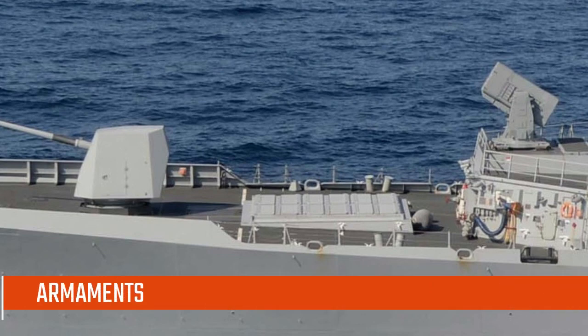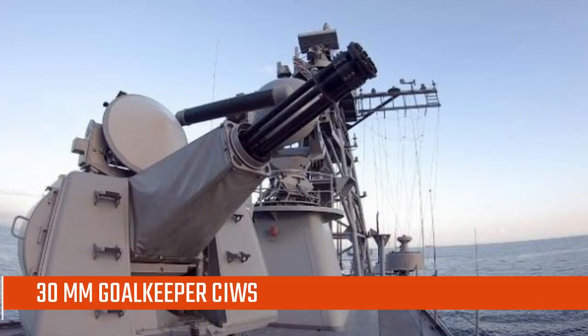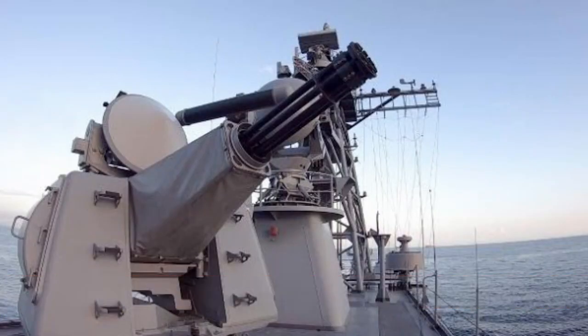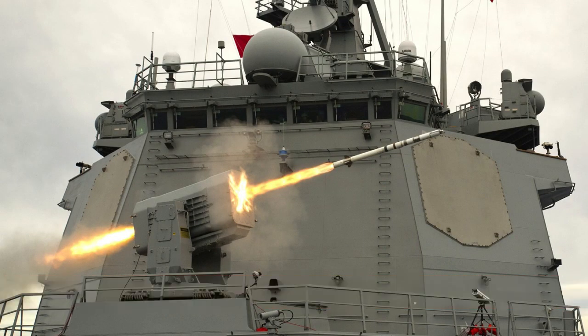The Sejong the Great Class Destroyers' main gun is the MK45 127mm naval gun, an improved version of the same gun used on warships from several nations. Point defense armaments include one 30mm Goalkeeper Sea Whiz and a RIM-116 Rolling Airframe Missile Block 121 Round Launcher, making it the first Aegis platform to carry RAM.